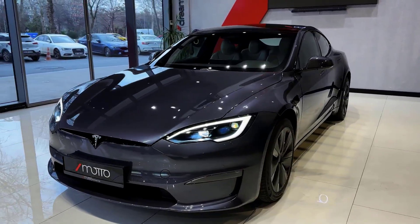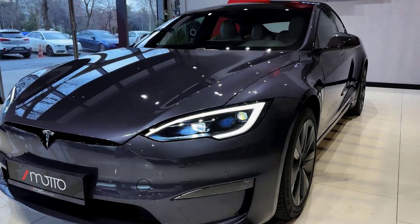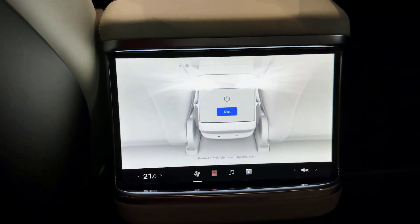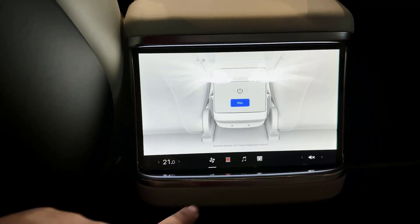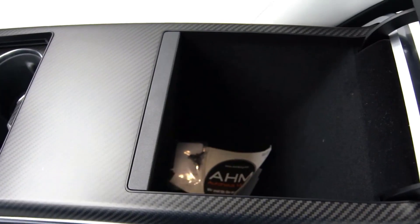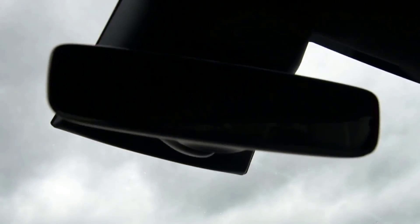The 2023 Tesla Model S Plaid has a long hood, low-slung silhouette, and an aerodynamic design. The car's interior is spare and features a sizable touchscreen in the center console that manages the majority of its operations. The Plaid also has a panoramic glass roof, which enhances sight and creates a spacious feeling inside the cabin.